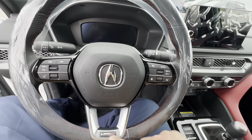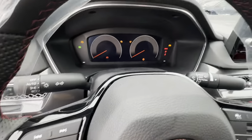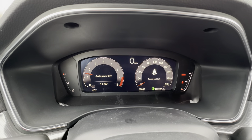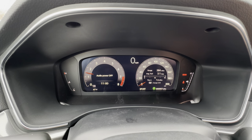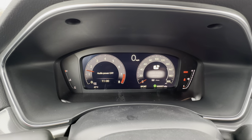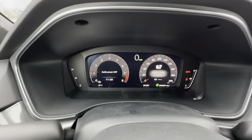Nice steering wheel — leather wrapped of course, with the red stitching and Type S branding. I'll turn this on for you. You can see the layout — your speedometer, RPMs, and fuel information on the other side — all data that can be changed using the dial on the steering wheel, so you can change what data is displayed up there.